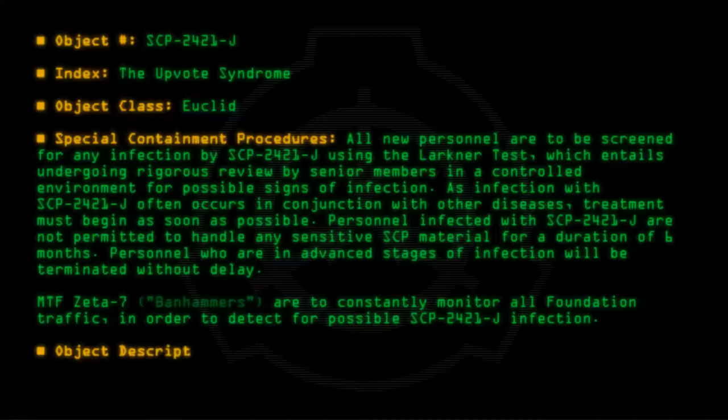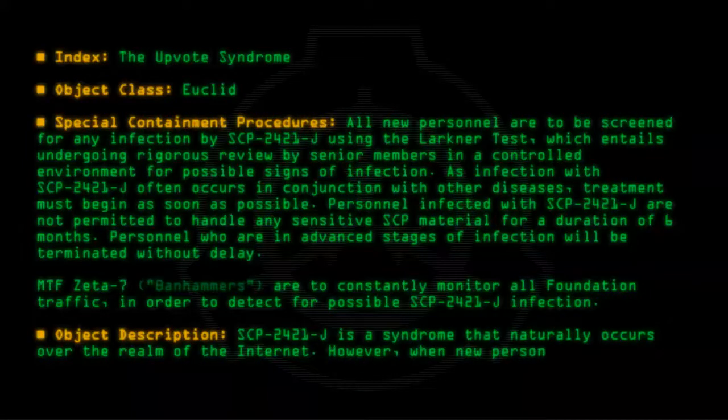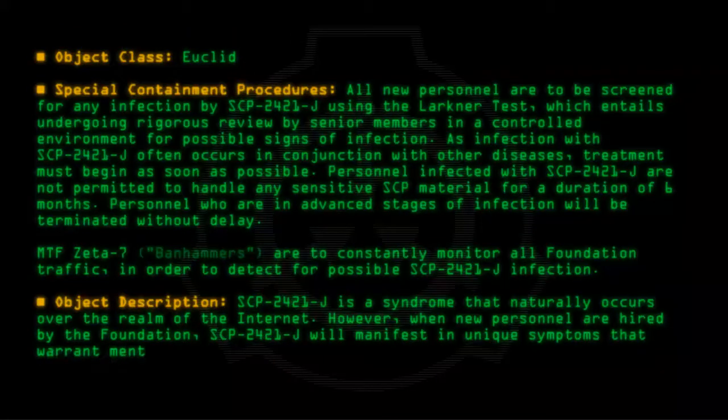Object Description: SCP-2421-J is a syndrome that naturally occurs over the realm of the Internet. However, when new personnel are hired by the Foundation, SCP-2421-J will manifest in unique symptoms that warrant mentioning.